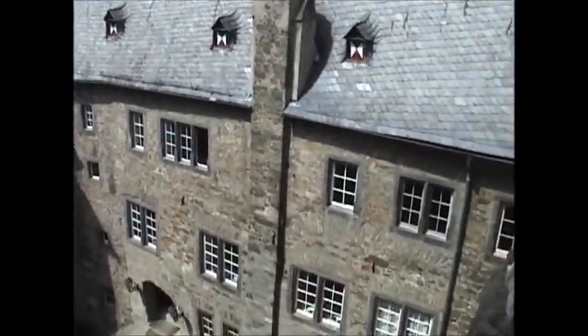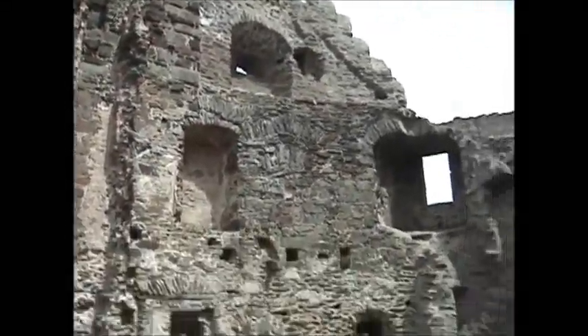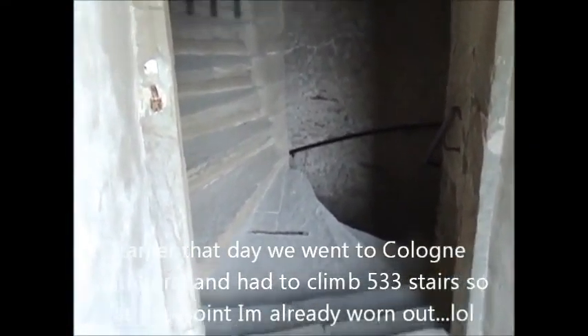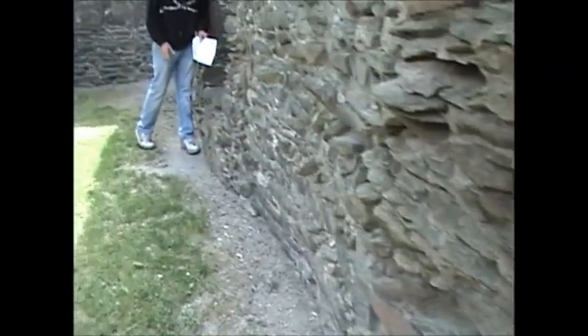Sorry about the wind. You gotta climb this thing — another climb. Yep, let's go here, there's no wind.